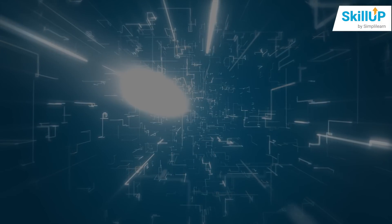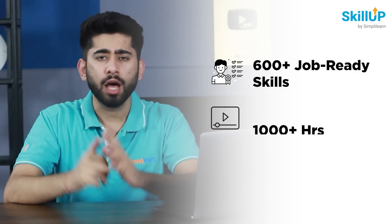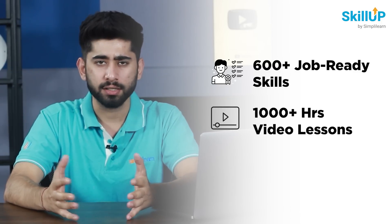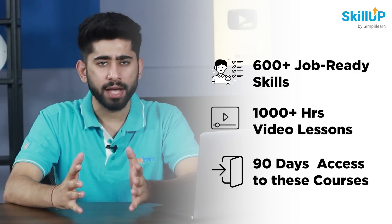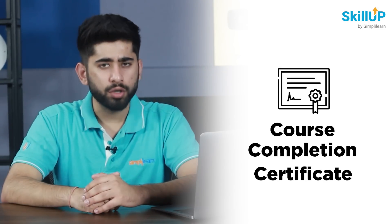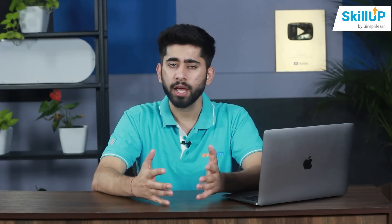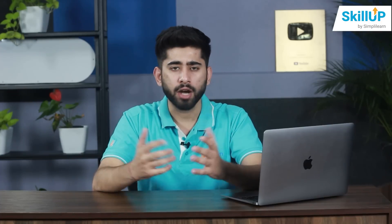With SkillUp by SimplyLearn, you can learn more than 600-plus job-ready skills online through 1000-plus hours of video lessons. You can also get 90 days of access to these courses. And every time you complete a free program, you will earn a course completion certificate as a credential for your newly acquired skills, which will help you stand out from the crowd.